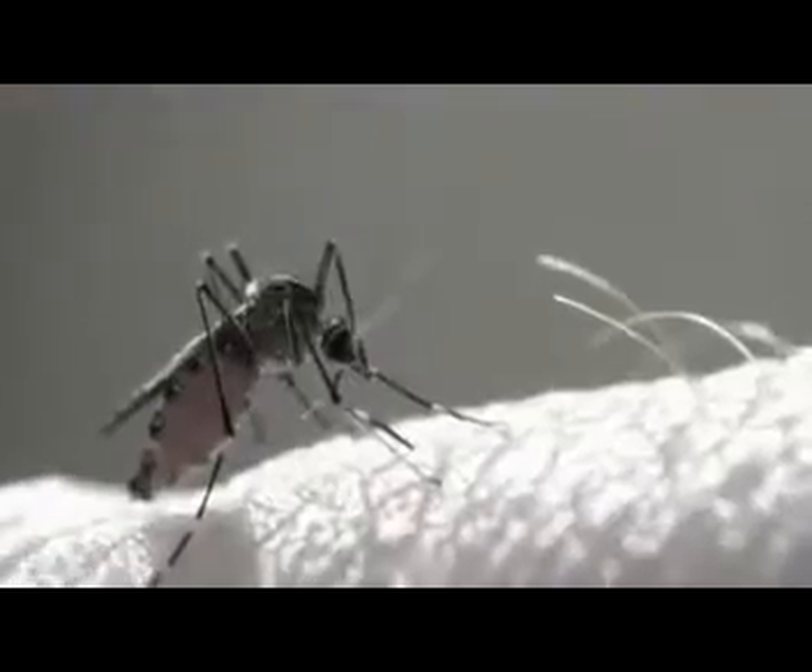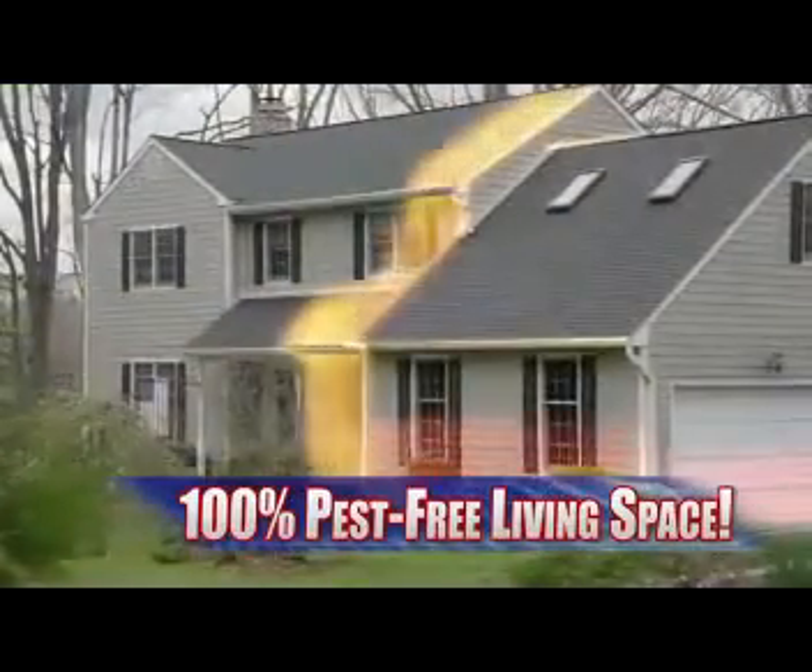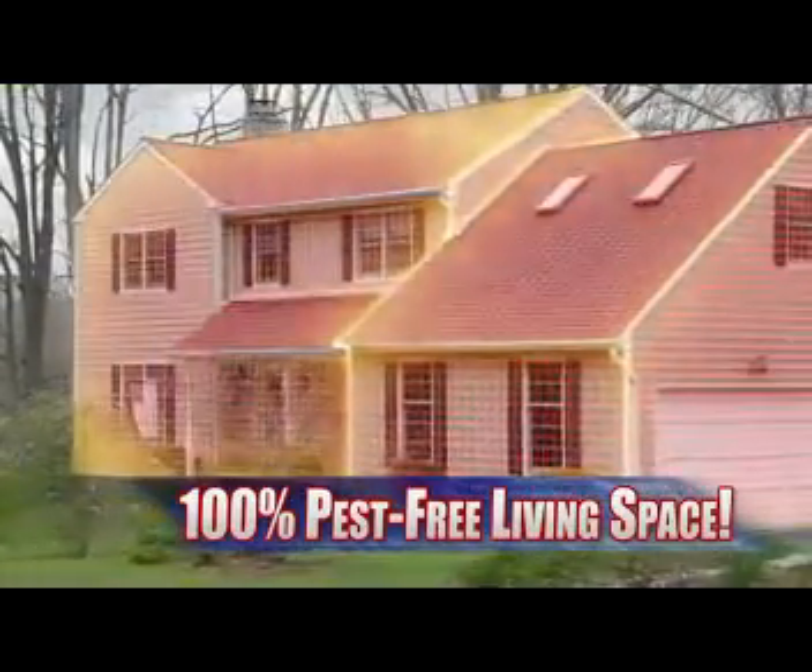And Pest Reject Pro has built-in ultrasound technology. That means mosquitoes, flies, bees, and other flying bugs will be driven away, never to bother you or your family again.